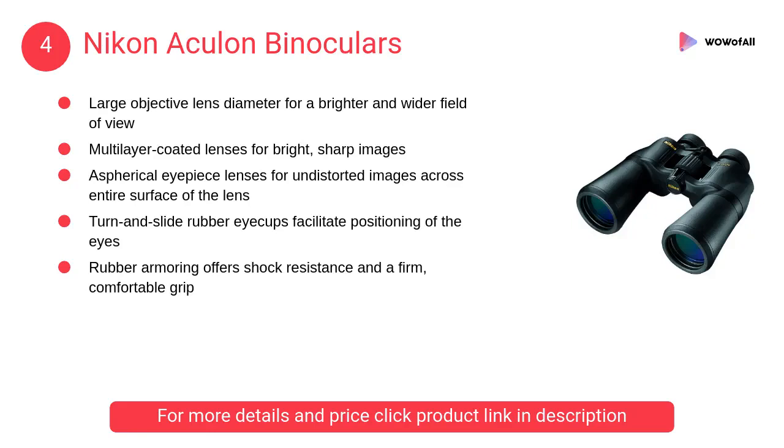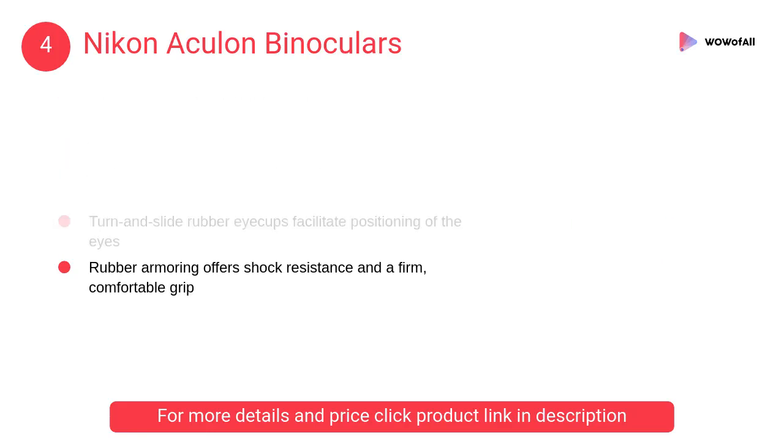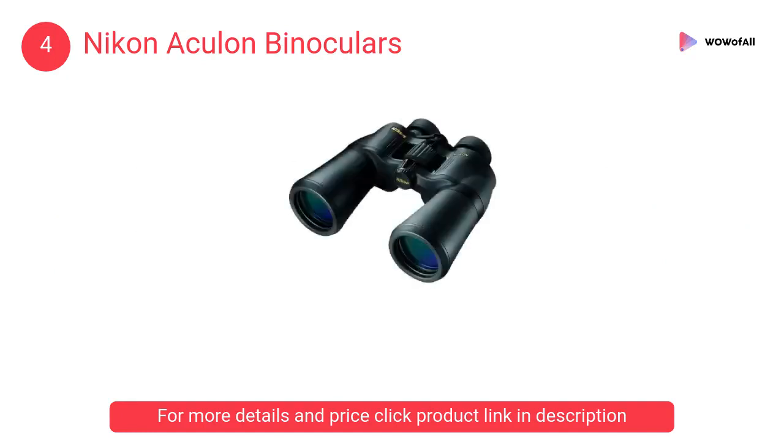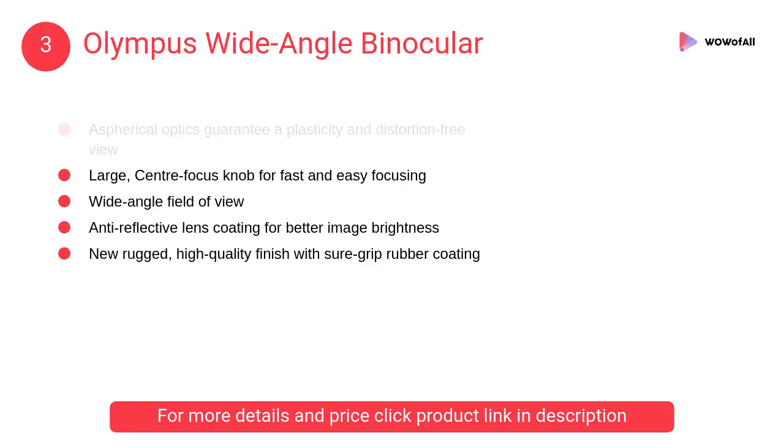The Nikon Acculon has a large objective lens diameter for a brighter and wider field of view, with multi-layer coated lenses for bright sharp images. At number three, Olympus wide-angle binocular. It offers 10x magnification and UV protection to protect eyes against the sun's harmful rays.